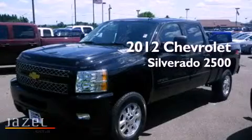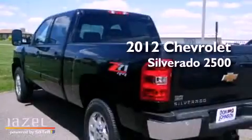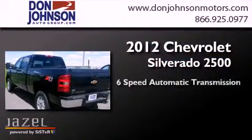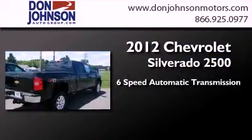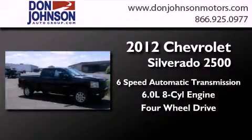This is a brand new 2012 Chevrolet Silverado 2500. This truck has a six-speed automatic transmission, a 6.0-liter V8, and the added safety and control of four-wheel drive.